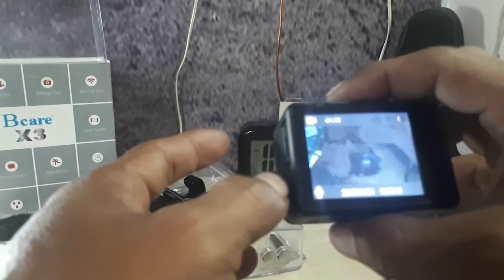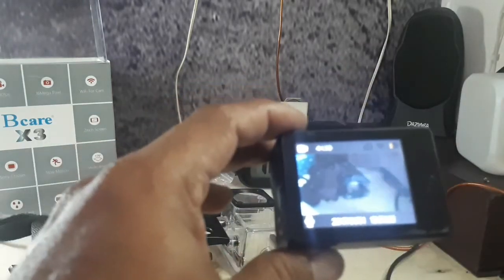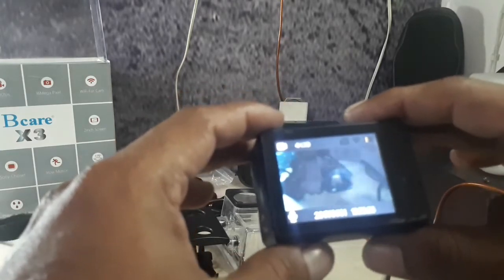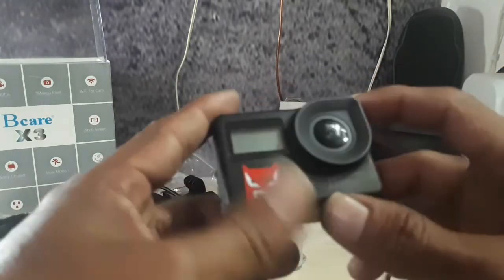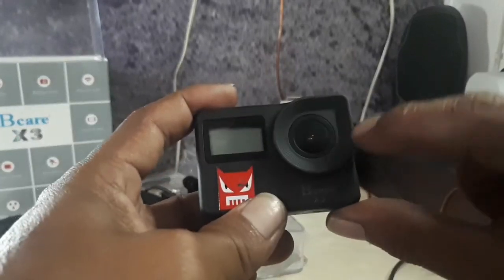Satu jutaan lah ini saya beli, di bawah. Tapi sekarang mungkin sudah naik ya. Saya beli dapat di bawah 600, cuma 520, yang lengkap. Bagus kok. Ini yang terbaru ya, new Brick Care ini, penampakannya seperti ini.